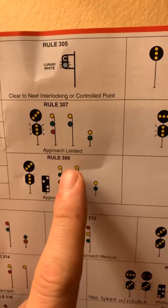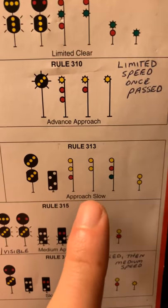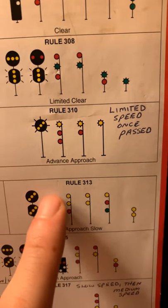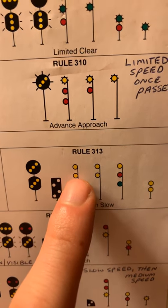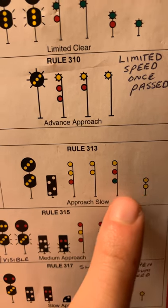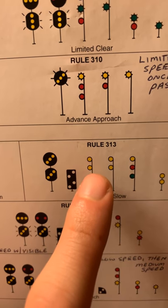Coming down to 'Approach Slow' — again not in any particular order here. This signal tells us we're going to be approaching the next signal at a slow speed. The double yellow indicates this. The red light means nothing here. We also see a small dwarf version and a position light version, all indicating we'll be approaching the next signal at slow speed.